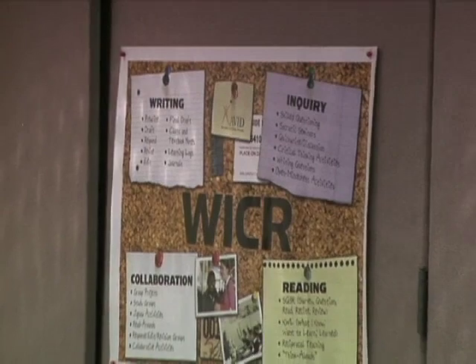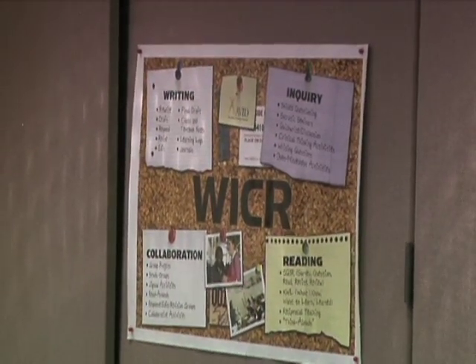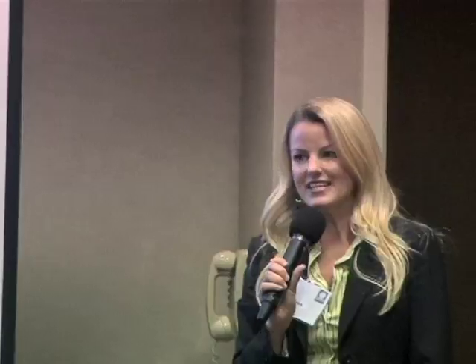Our WICR — writing, inquiry, collaboration, and reading — isn't just used in the AVID elective class; we use it in all of our other core classes as well. Our AVID site team is basically our entire staff. When we hold site team meetings for AVID, we invite everybody so that everyone can have input and everyone knows what's going on with our AVID classes.